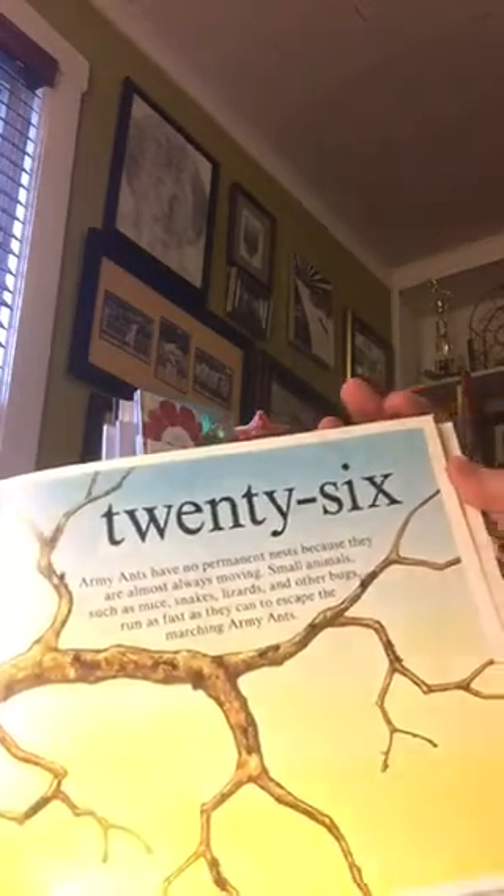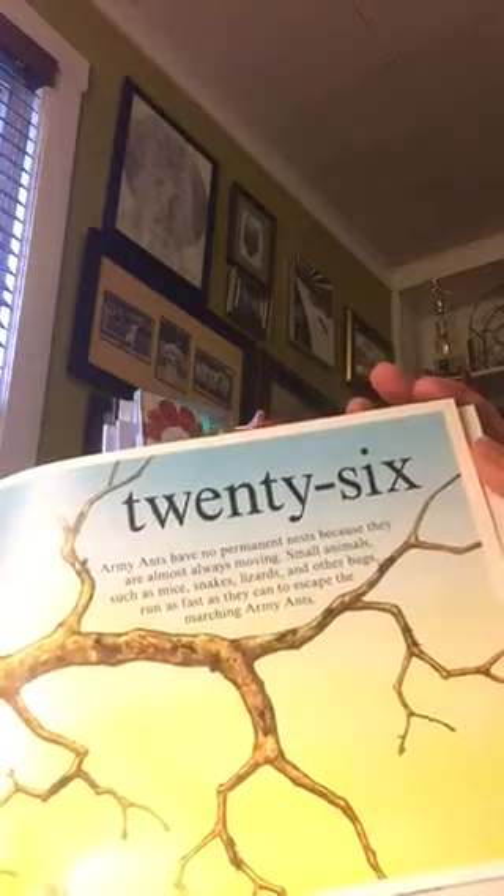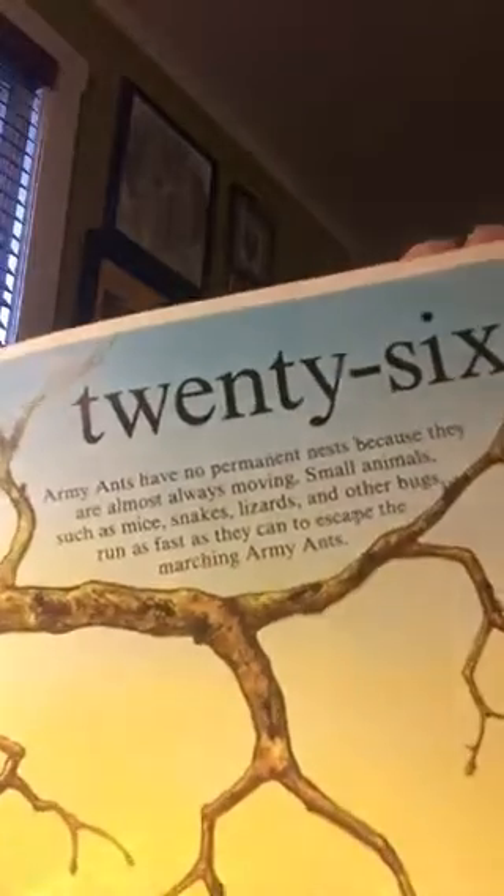Whoa! Army ants have no permanent nests because they are almost always moving. Small animals such as mice, snakes, lizards, and other bugs run as fast as they can to escape the marching army ants.